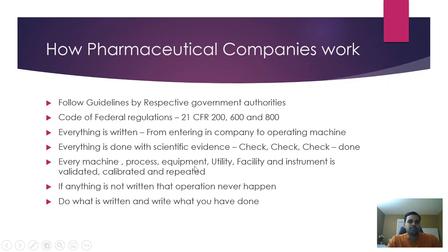Every machine, process, equipment, utility, facility, and instrument is validated, calibrated, and repeatedly tested. If anything is not written, that operation never happened in a pharmaceutical company — that's a rule of thumb. When you work, you need to write down every single thing: when it happened, how it happened, who did what, the time, the date. Do what is written and write what you have done.